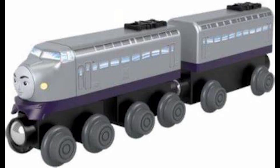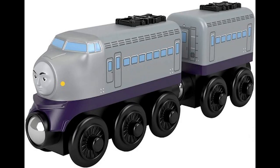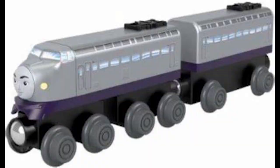Number 3 is Kenji. In my opinion, this is 10 times better than the wood version, which was Japanese exclusive. Not only does he have the plastic bogeys like the other big engines, but his length is correct, and he comes with a coach. My only problem with this release is that his coach is a bit small, but it's better than nothing.